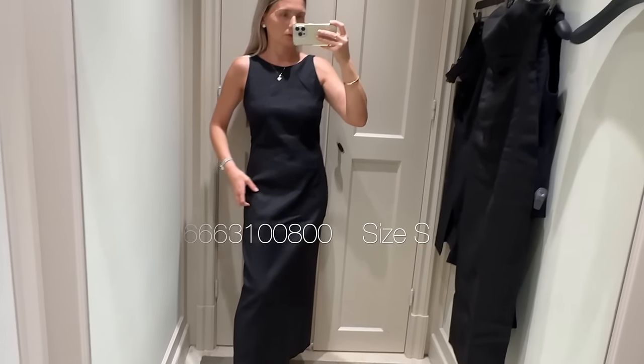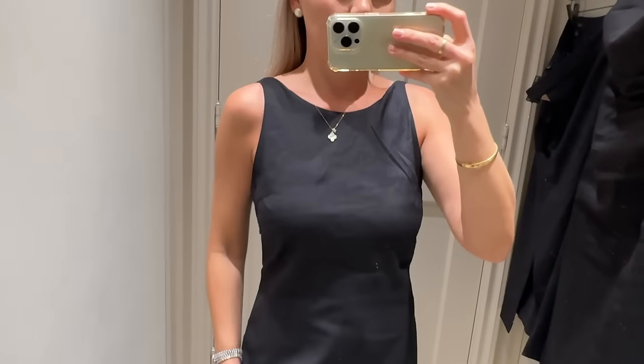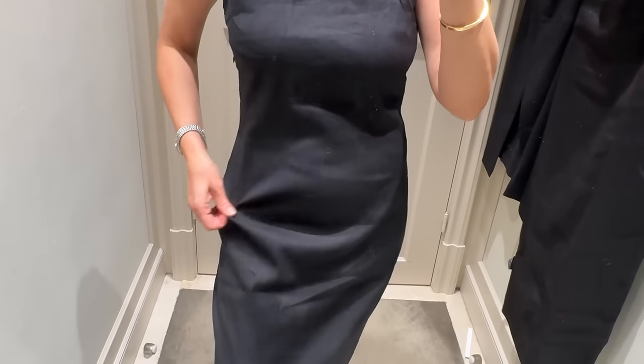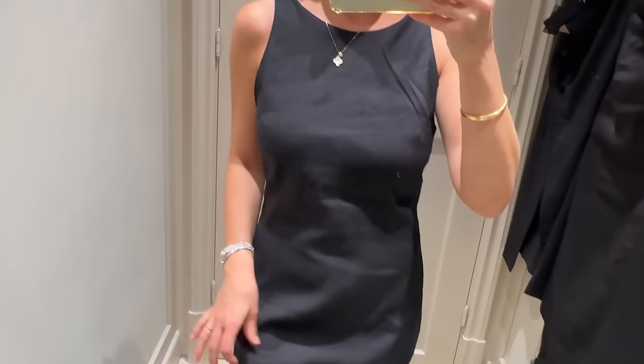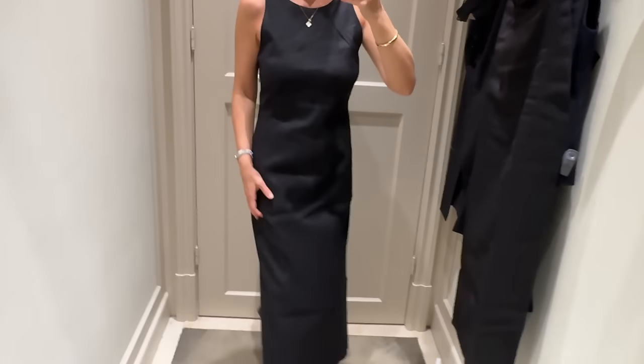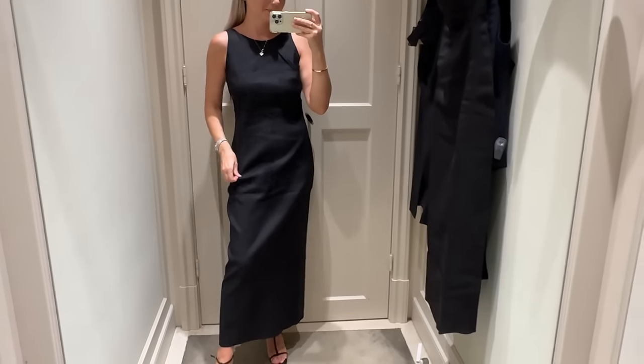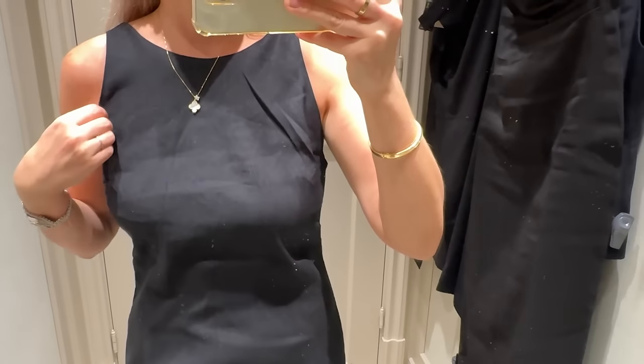The next one is this dress — it feels really light, with a low back. Paired with a cute basket bag, it will look really elegant in summer. The size is small.